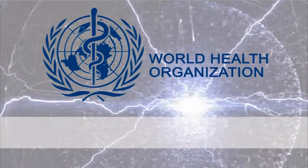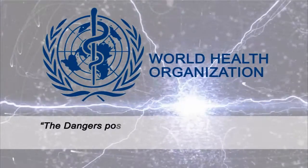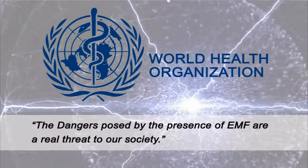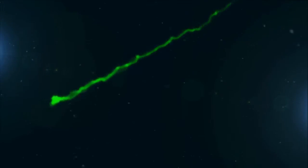The World Health Organization is the directing and coordinating authority for health issues within the United Nations, and according to this leading organization, the dangers posed by the presence of EMFs are a real threat to our society. Fortunately, there is a way to protect ourselves and our loved ones, using preventative measures available to us.